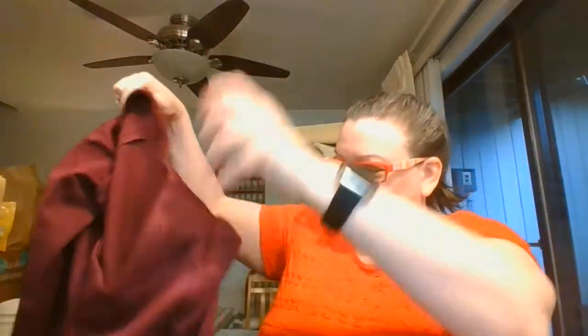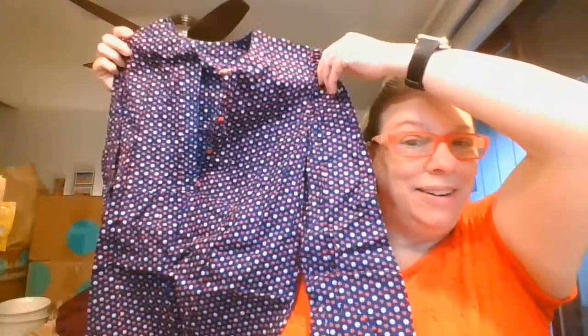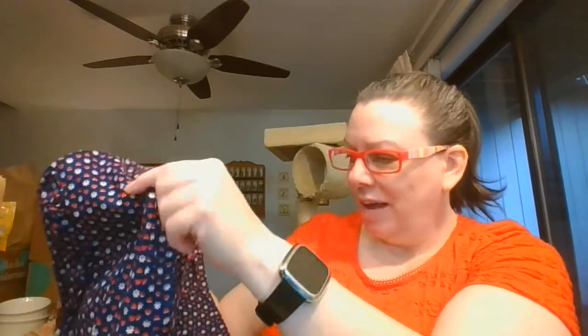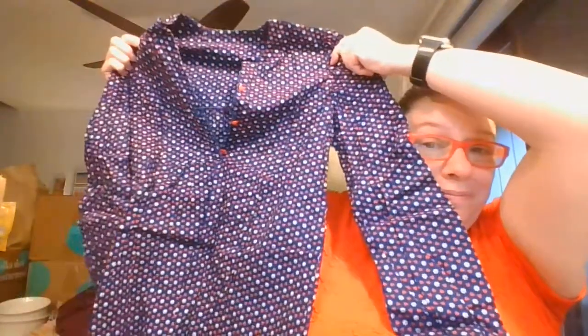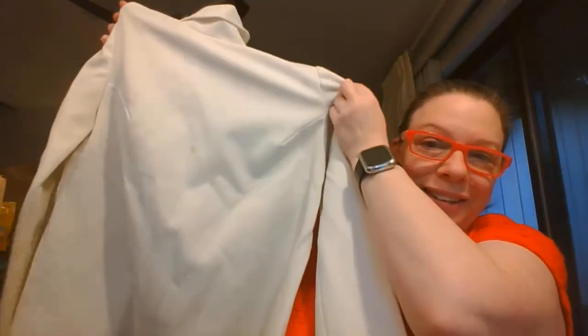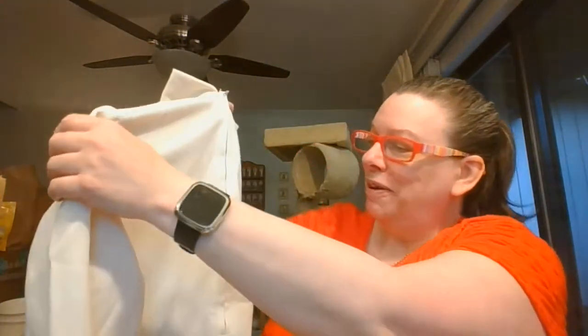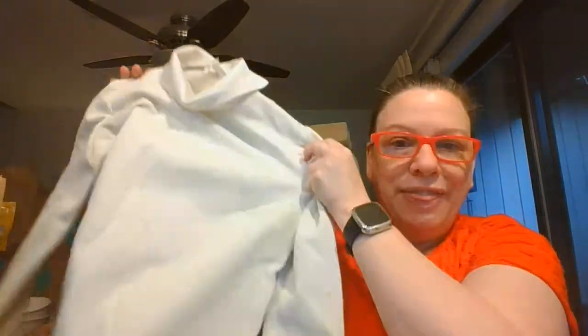This is handmade also — nice top. Love that fabric. Little heart buttons, and I'm going to say this one is handmade. Oh, this one has some stains, but love that style — very vintage style. This is handmade with a zipper in the back, but some OxyClean I think will take out those stains. That's such a classic style top.